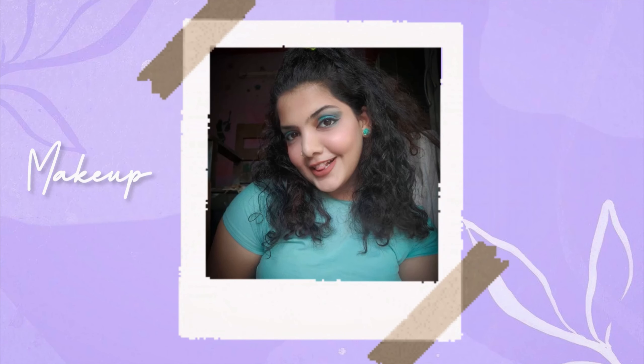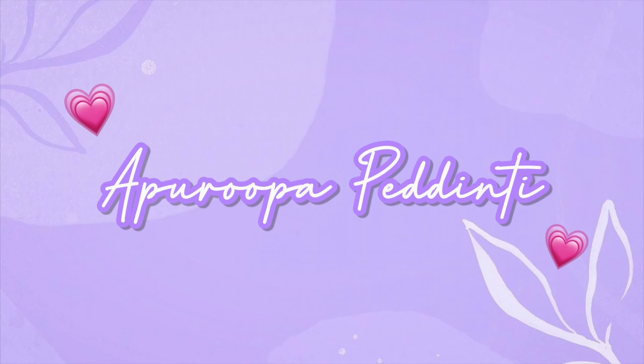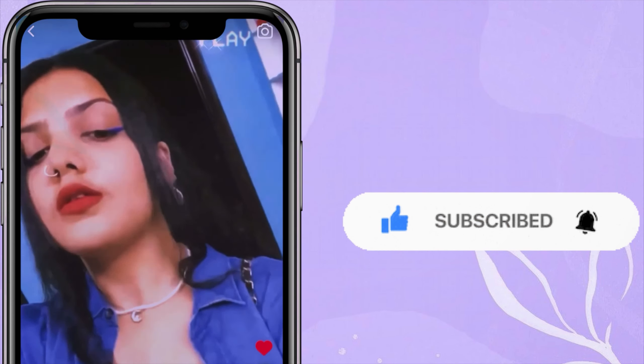Hi guys and welcome back to my channel. If you're ready, this is Shannon. I'm a pro for Ferdindi and I would love to see you if you hit that subscribe button. Today's video is for all my lovely ladies and girls out there — it's our video, so yeah it's a different video but let's just get into it.